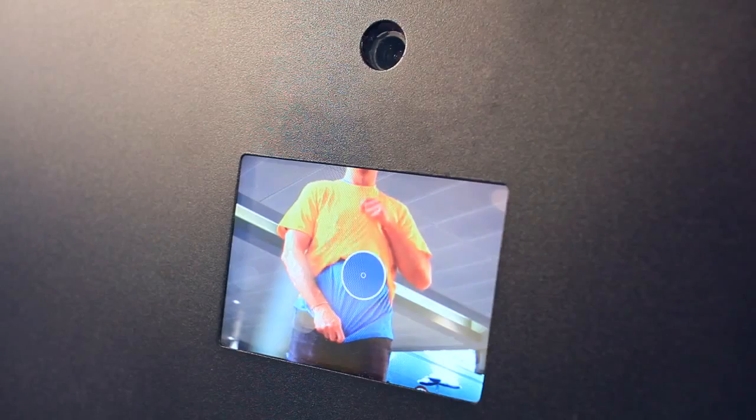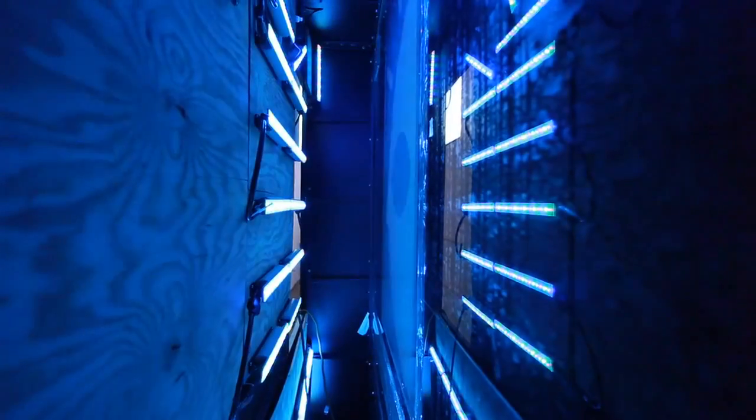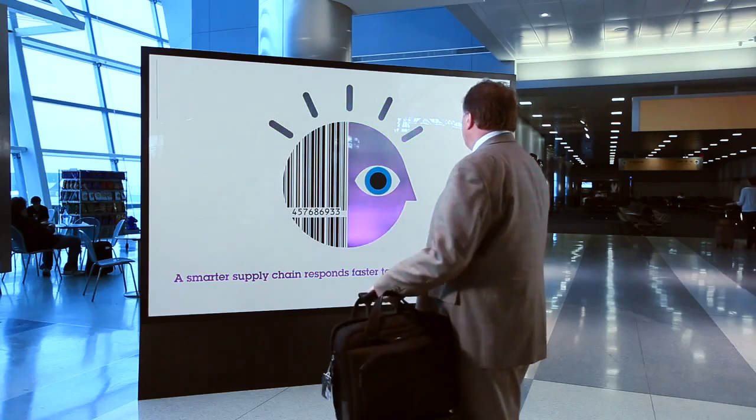Using a color-sensitive camera directed at people walking by and several rows of LED lights, we built a board that could change its appearance based on who was standing in front of it. Each passerby gets a different experience based on what they are wearing.